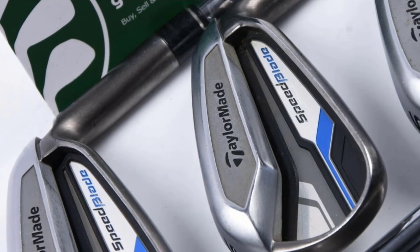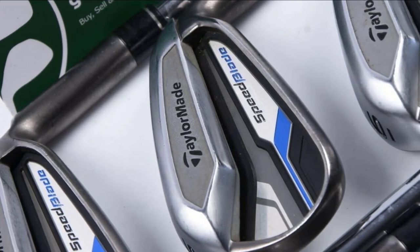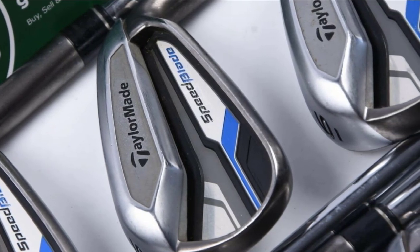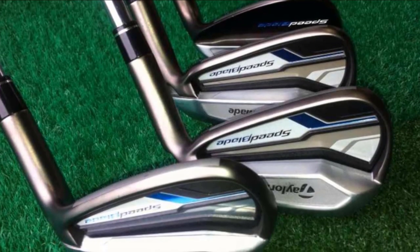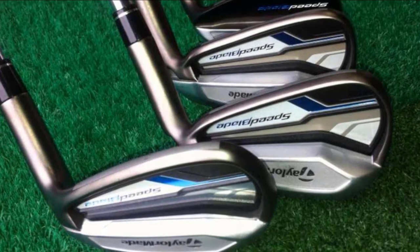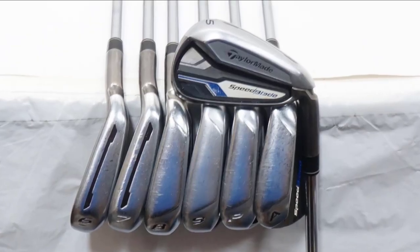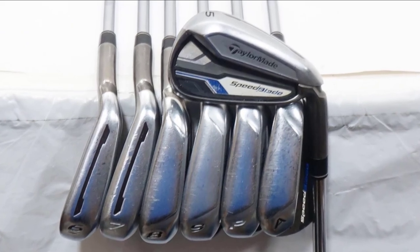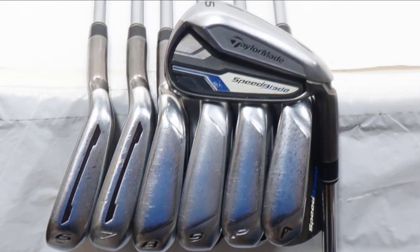The improved Speed Pocket offers a wider face, giving golfers more face area towards the toe and heel. Speed Blade irons feature two-toned satin nickel with chrome plating and dark smoke satin ion plating. The Speed Pocket gives 3-7 irons more face area that flexes and rebounds at impact. Research shows that most shots by 5 to 25 handicappers are impacted below the center of the face, and the Speed Pocket helps those shots achieve consistently higher launch and proper landing.